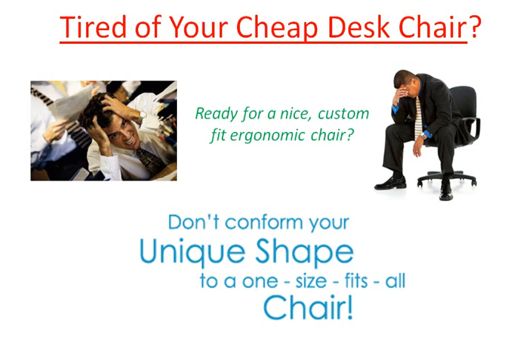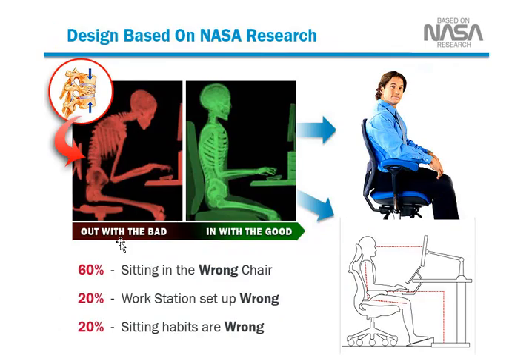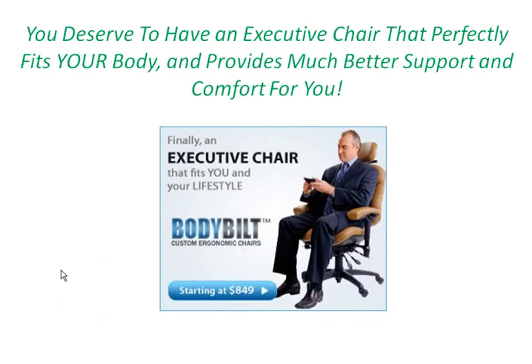So if you're tired of your cheap desk chair and you're ready for a nice, custom-fit ergonomic chair, let's talk about this, because you don't want to conform your unique shape to a one-size-fits-all chair. Based on NASA research, did you know that 60% of people are sitting in the wrong type of chair right now? That's going to affect you physically, as well as your productivity level while working. You deserve to have an executive chair that perfectly fits your body and provides much better support and comfort than what you're currently experiencing.